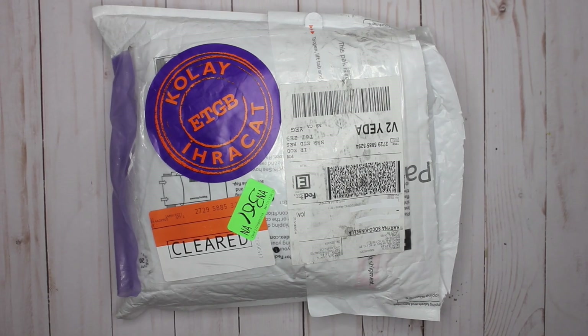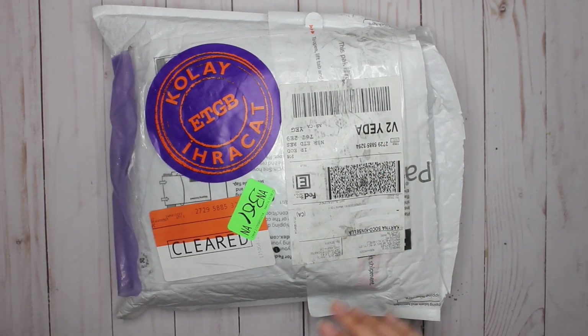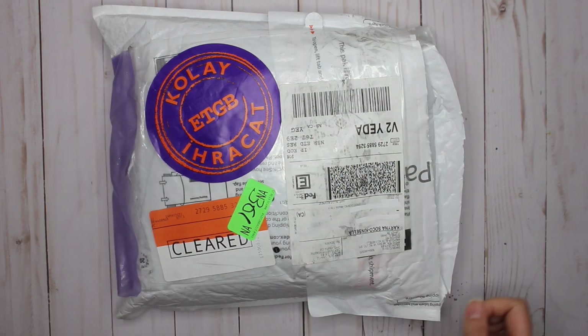Hey everybody, it's Karina with Karina Loves to Plan. Welcome back to my channel. So here I am with a very exciting package that has traveled a very long way from Turkey. It is my first Galen Leather purchase — it will not be my last, I can guarantee that. So let's go ahead and unbox this really exciting package.